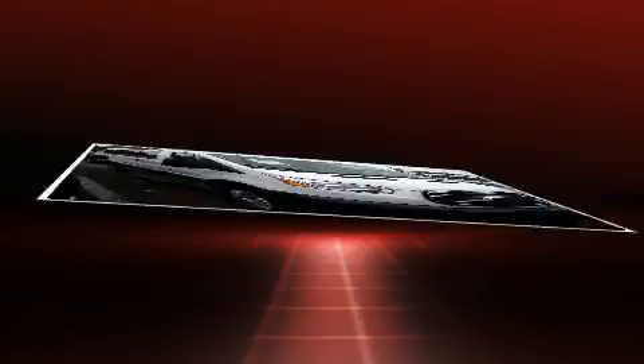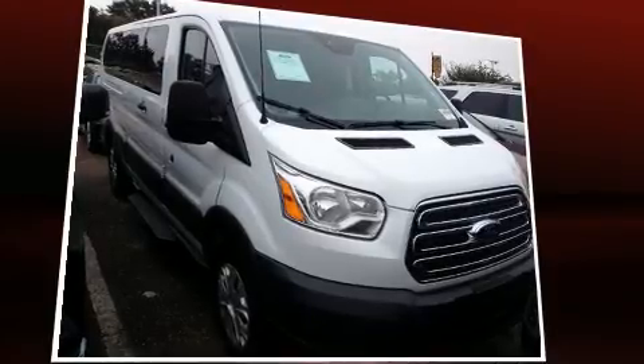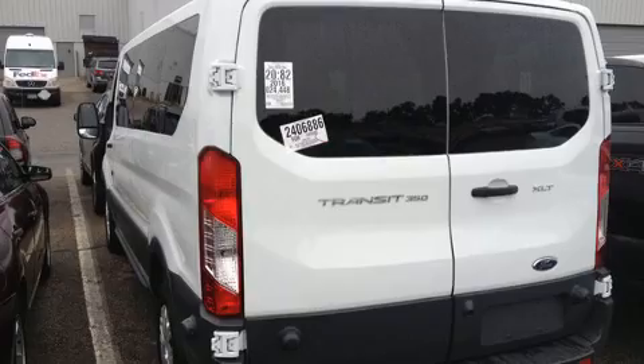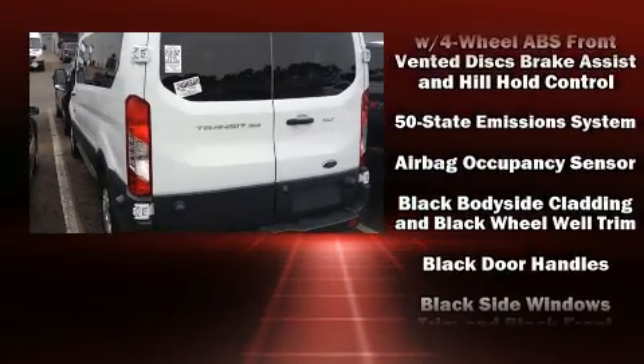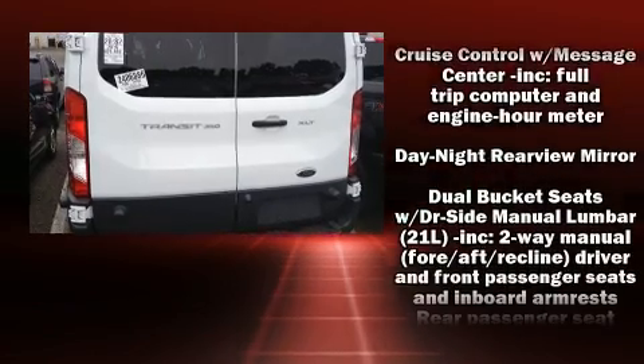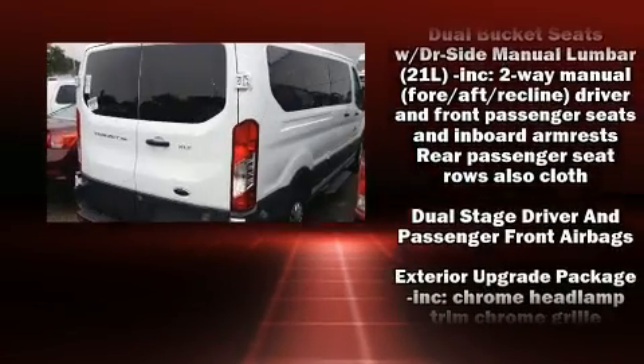Ford prioritized practicality, efficiency, and style by including one-touch window functionality, a tachometer, front and rear air conditioning, and more. Storage solutions are integrated throughout the interior, demonstrating thoughtful attention to detail.